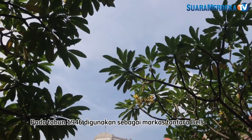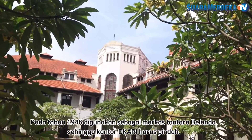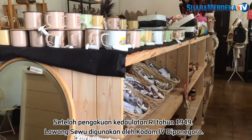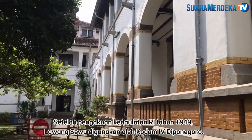In 1946, it was used as the headquarters of the Dutch Army, so the DKARI office had to move. After the recognition of Indonesian sovereignty in 1949, Lawang Sewu was used by Kodam Diponegoro.